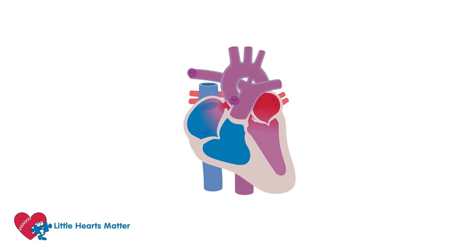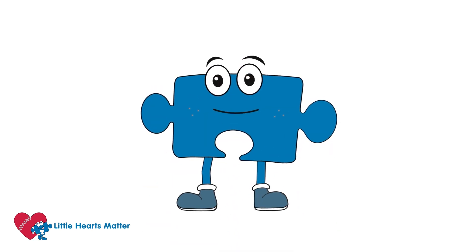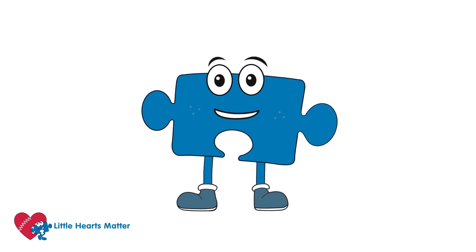You can see that this heart is not normal, so doctors will usually try to operate in the first few weeks of a baby's life to help improve the way that the blood flows through the heart and around the body. Operations can make the heart work better, but cannot make the heart work normally. Thanks for helping me explain how the pulmonary atresia heart works, Olivia. I've learned loads, and I hope my LHM kids have too.